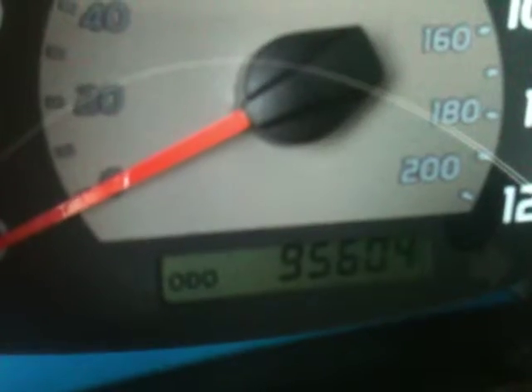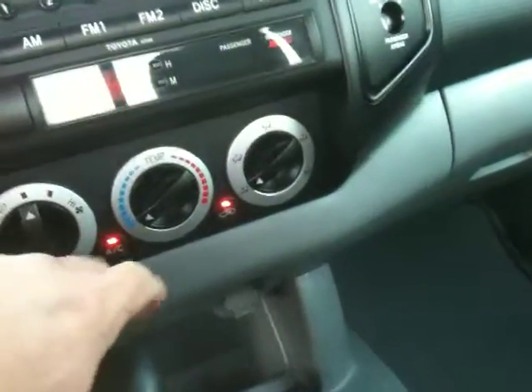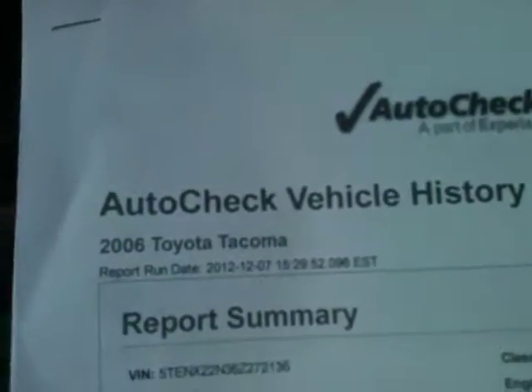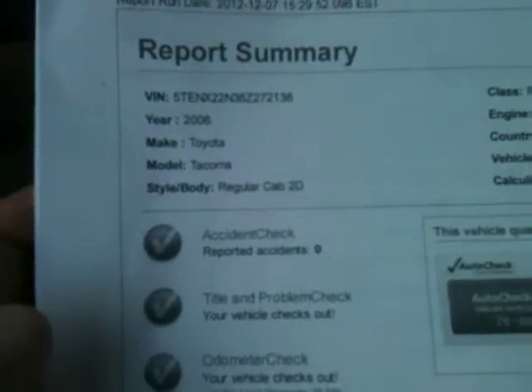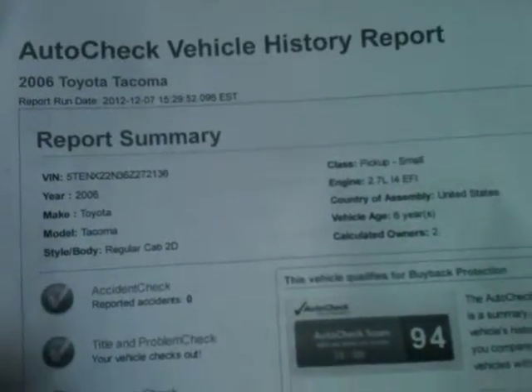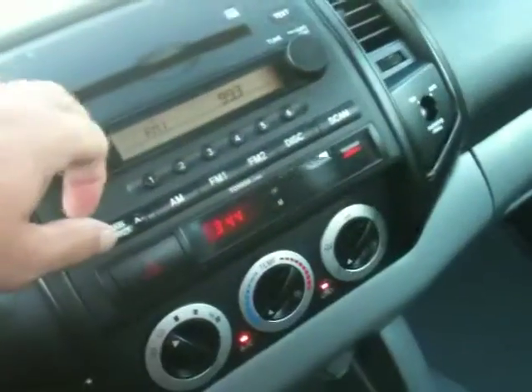Here's the miles — 95,000 miles. Cold air. Here's your AutoCheck again — no accidents. Scores off the chart. Let's take it for a spin. Great tunes. Automatic.